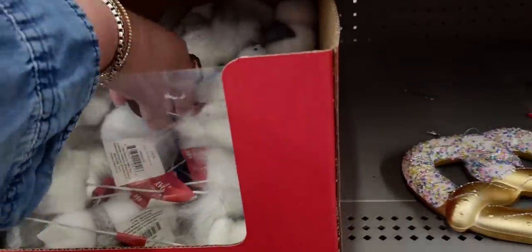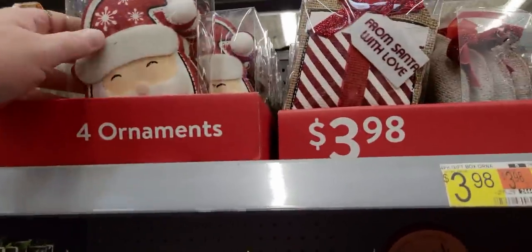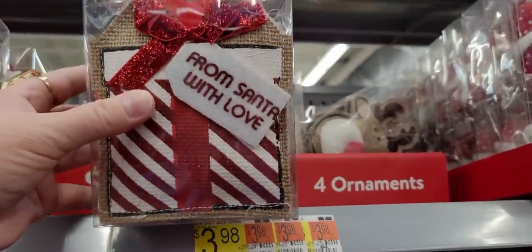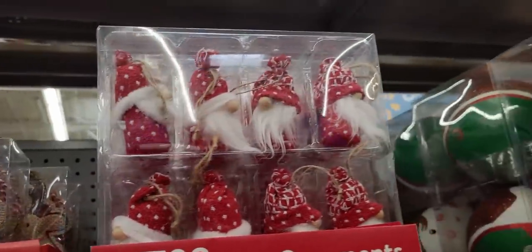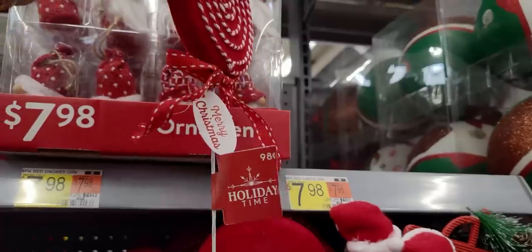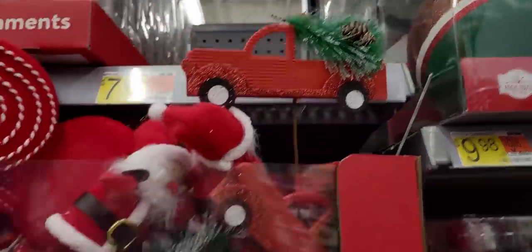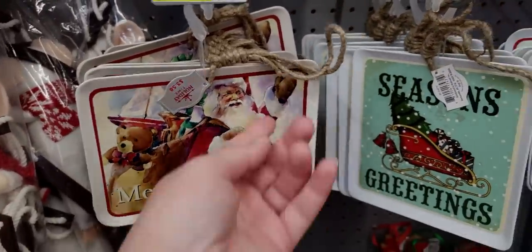Decorative picks for 98 cents - a squirrel with Noel! Four-pack fabric ornaments with burlap for $3.98 - less than a dollar per ornament, cheaper than Dollar Tree! From Santa with Love - so sweet. Four-pack $3.98. There are also reindeer. Look at this ornament set - $7.98 - you get eight red gnome ornaments! Little lollipop pick - 98 cents. Santa pick - 98 cents. Red truck pick - 98 cents.